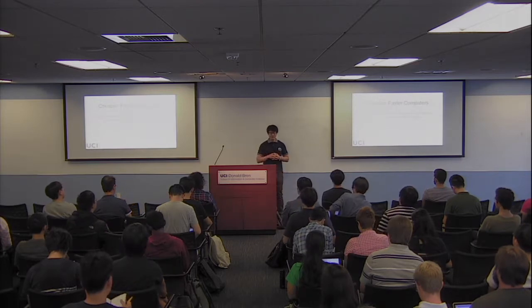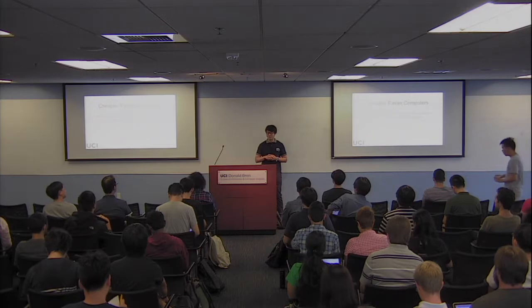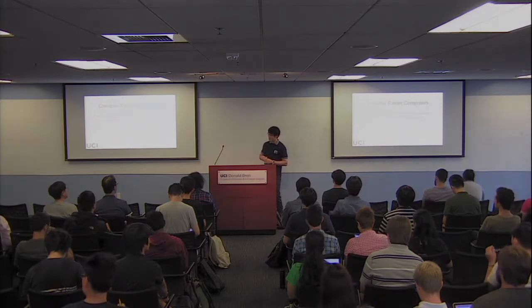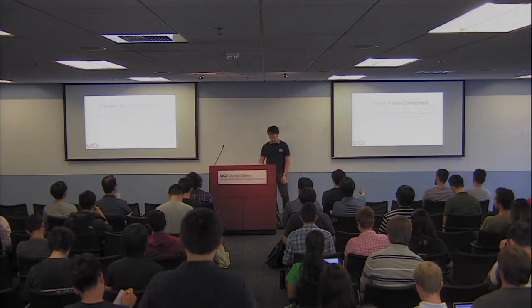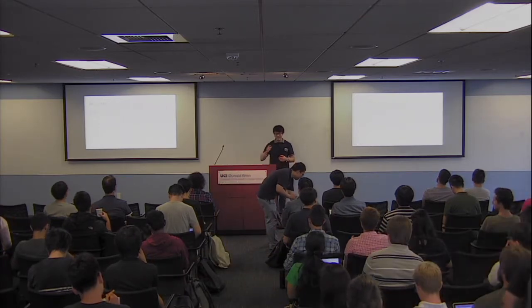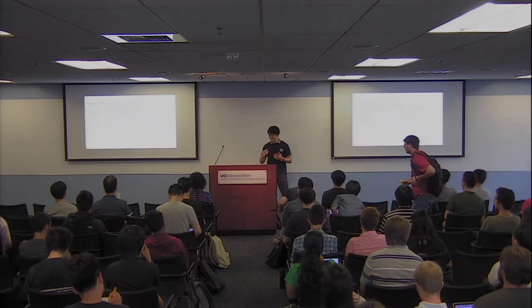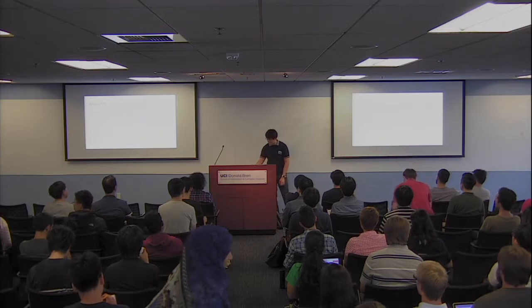Hello everyone. It's a great honor to be standing here giving this talk. I'm Sang-woo Jun, and like you said, I'm a very fresh assistant professor — joined about a month ago. Today I'll be giving a talk on my research: cheaper and faster computers, affordable big data analytics using hardware accelerators and NVM storage.